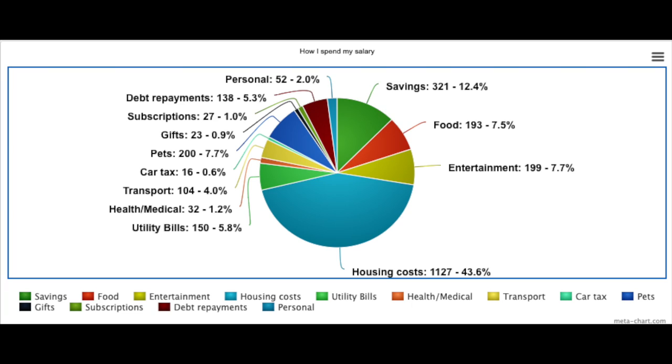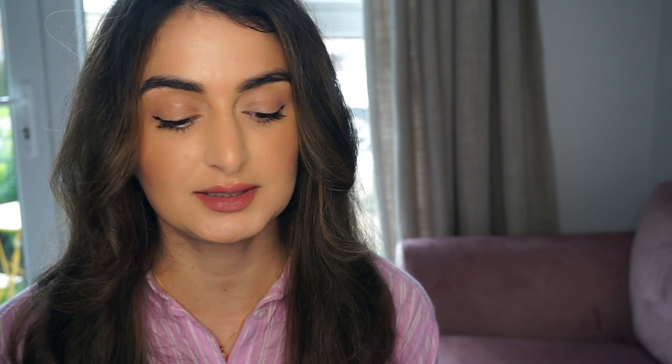To illustrate exactly how I spent my money over the last month I've drawn up a pie chart which you can see on screen. My housing costs are £1,127, which includes mortgage repayments, council tax, and service charge. The next largest category is savings at £321, which is 12.4% of my salary.